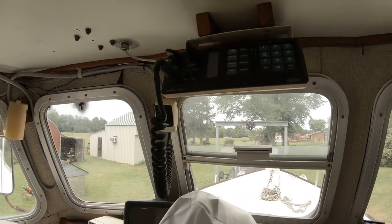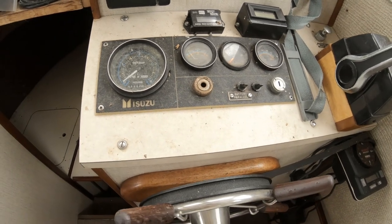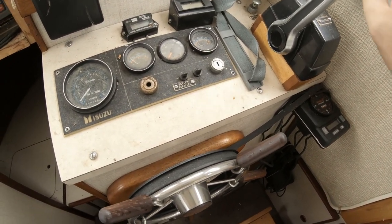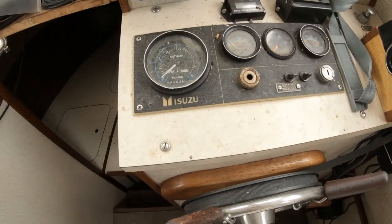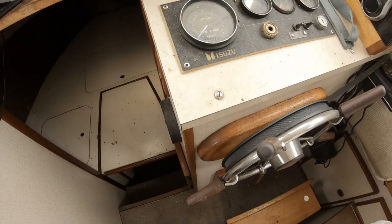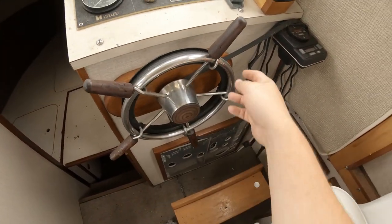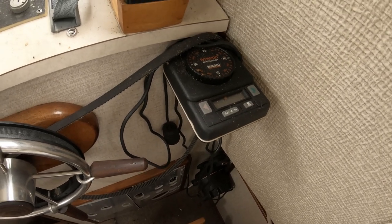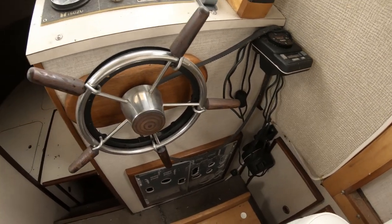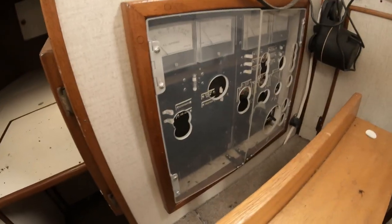Up here is the VHF, a Garmin, and a compass. The Isuzu diesel controls are kind of interesting — I couldn't find a separate gear shift; it's all together. It says neutral right there. The boat only has 650 hours — the sales papers from when the previous owner bought it said 575, so they didn't put many hours on it. There's a tiller wheel and an autopilot that runs a belt to a motor. The electrical panel is down here.